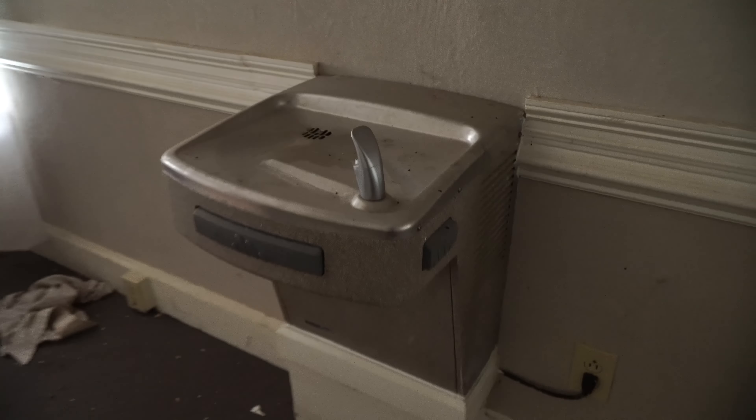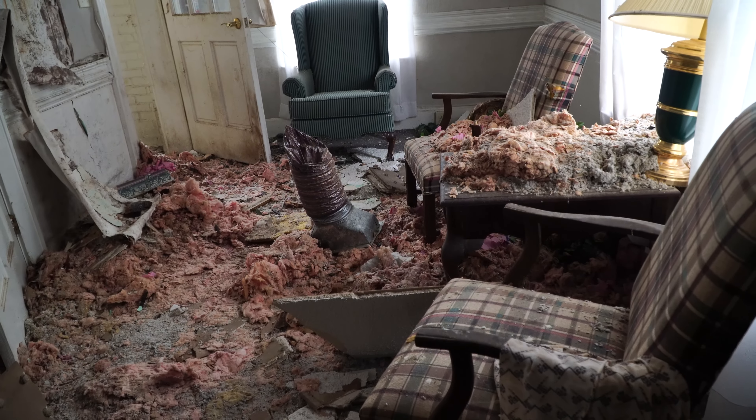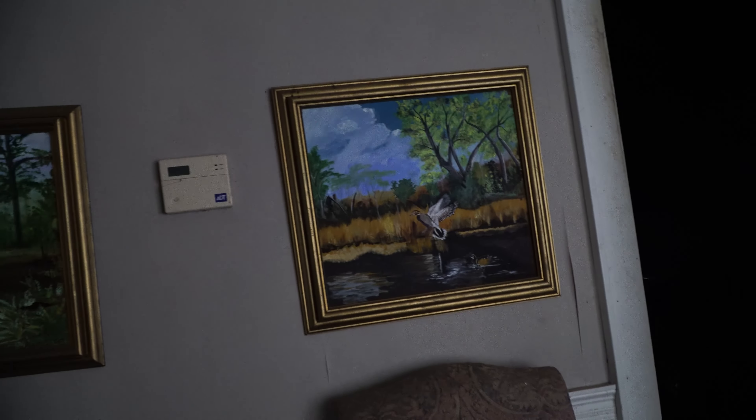You guys know I always gotta check the water pressure. Nothing. I don't know if I want to go that way — I have my mask but I kind of don't want to put it on right now. It's just a bathroom with a bunch of paintings.